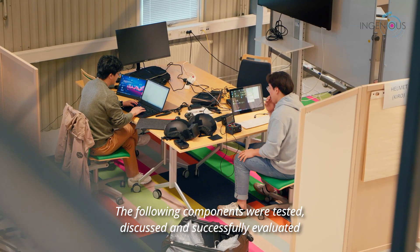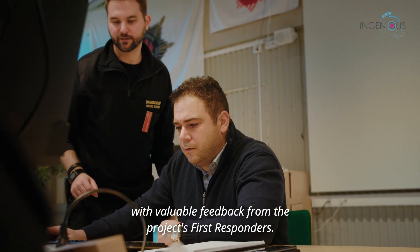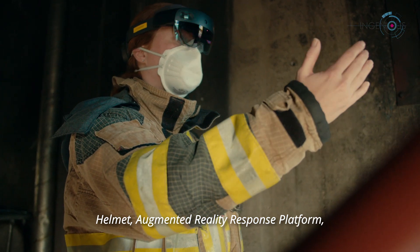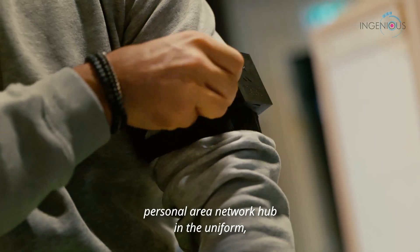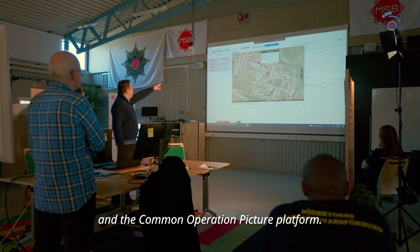The following components were tested, discussed, and successfully evaluated with valuable feedback from the project's first responders: helmet augmented reality response platform, real-time language translation app, smart insole for boots, personal area network hub in the uniform, and the common operational picture platform.